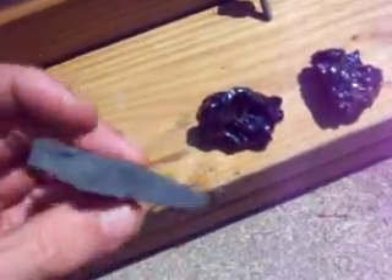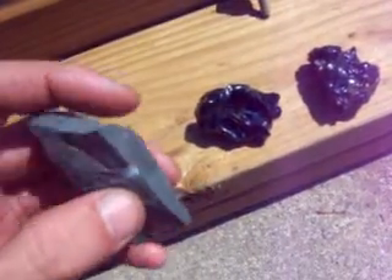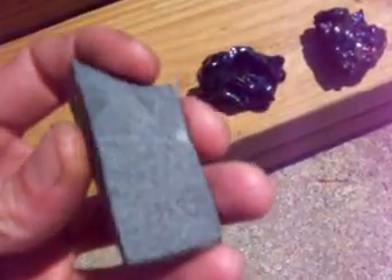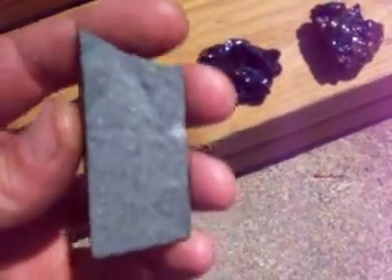This is a piece of sedimentary stone. It's pretty hard, real silty, powdery when you sand on it. Pretty hard. I think somewhere like four on the hardness scale.